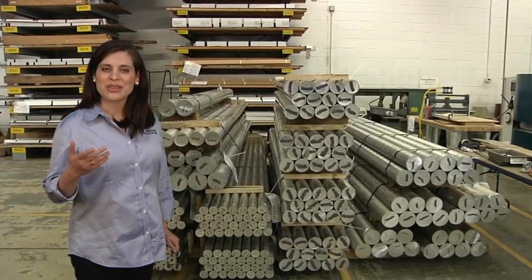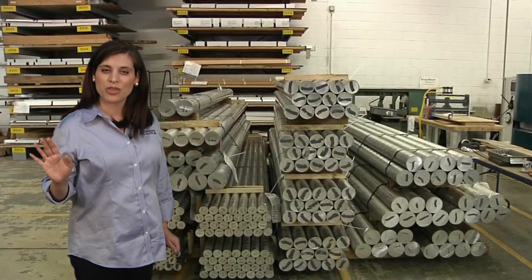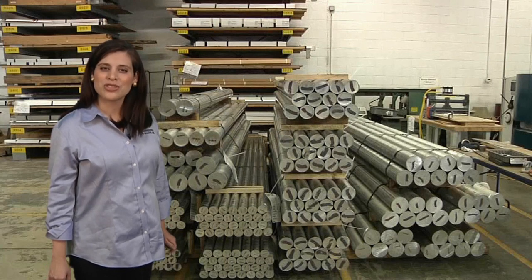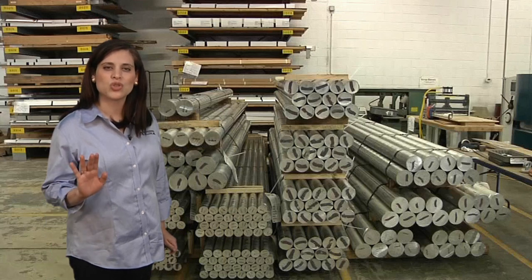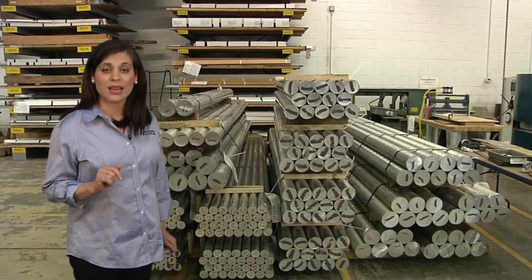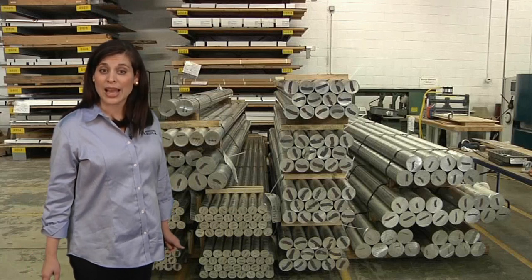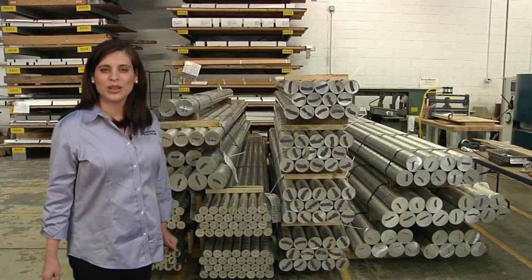We are very proud of our 30,000 square foot facility, and for over three decades we have provided the aerospace, defense, power generation, and medical industries with high performance alloys that meet the stringent requirements of our clients. As material specialists we can source all your material requirements from nickel-based alloys, titanium, aluminum, stainless steel, extrusion, and coil, to name a few.